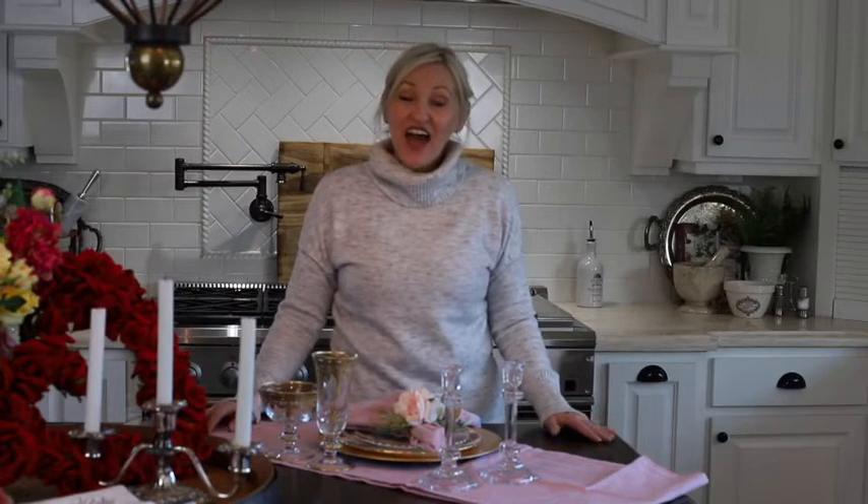Can you believe that Valentine's Day is right around the corner? The items that I'm sharing with you today are perfect for a romantic Valentine's dinner for two. First on the list is this beautiful gold-rimmed flute from Arc de Italica. It is absolutely stunning and they sell for $94.50 each.